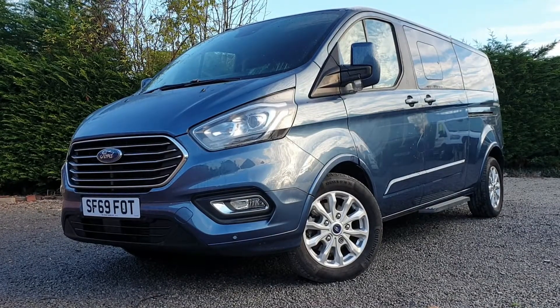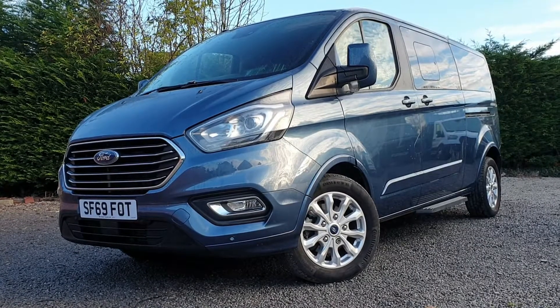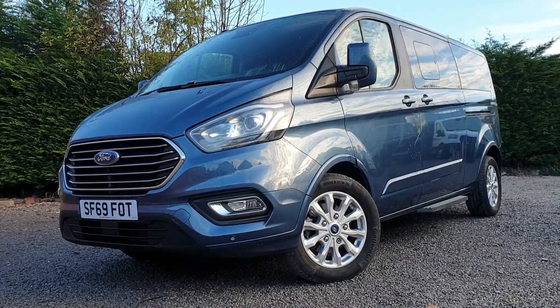Hi, it's Tom here from Roy Wood Transits. This is just a quick walk-around video of one of our latest vans in stock. So here we have a WAV, which is a wheelchair accessible vehicle.